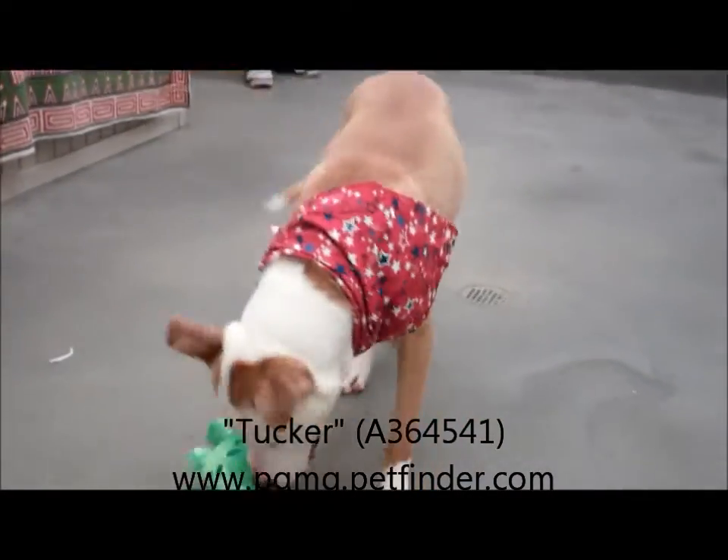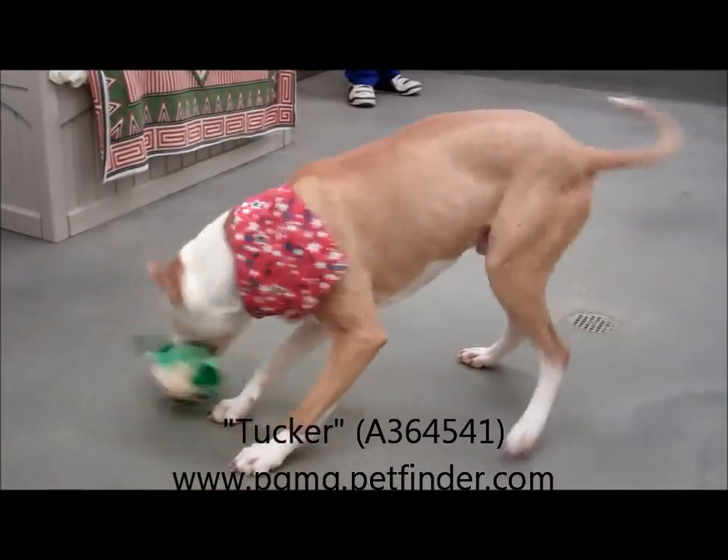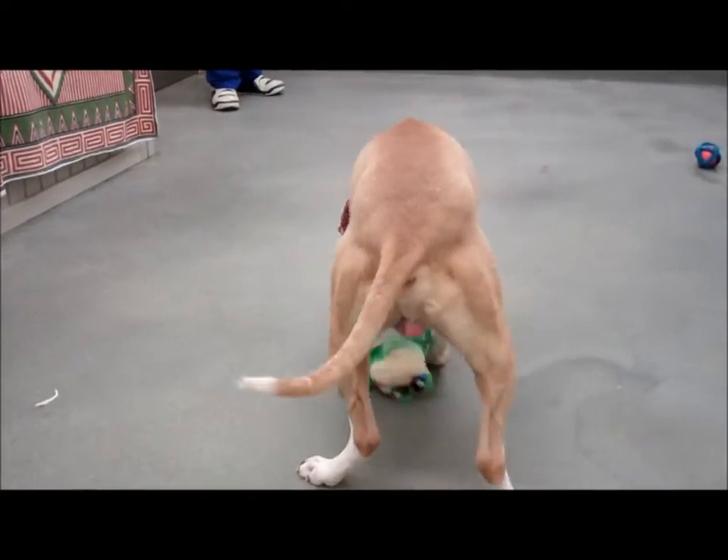Look at him — little brown with white, little white paws, nice big happy tail. He's having a good time with that frog toy.